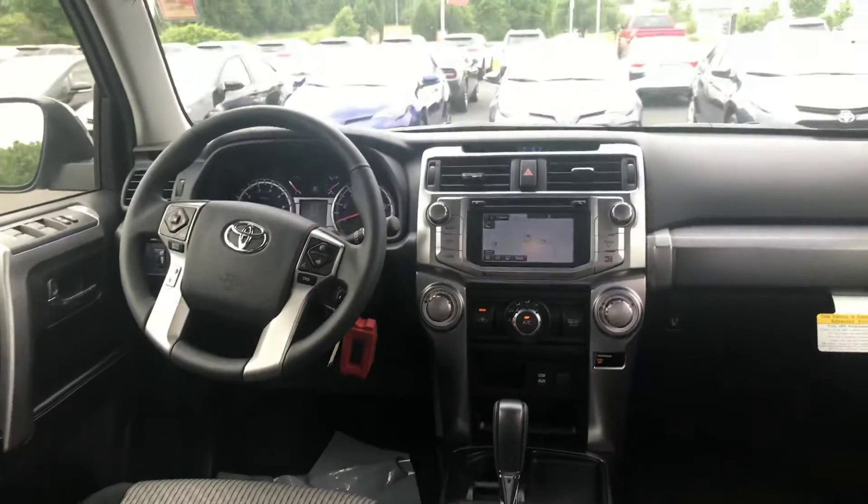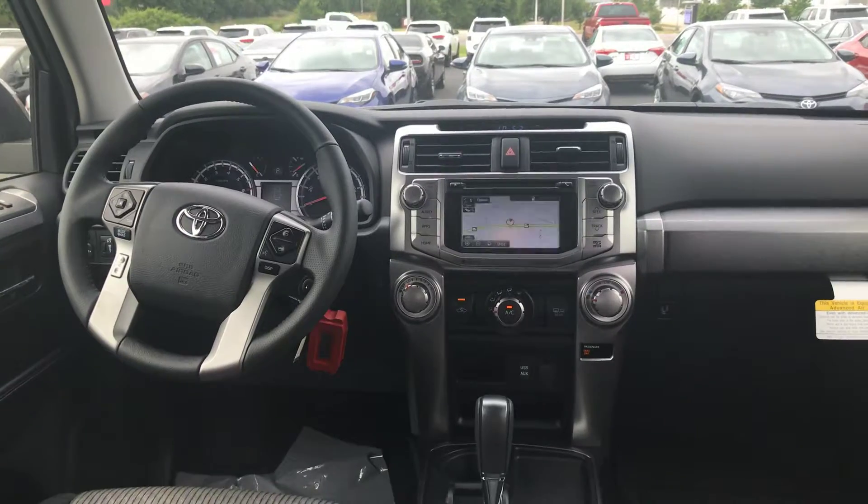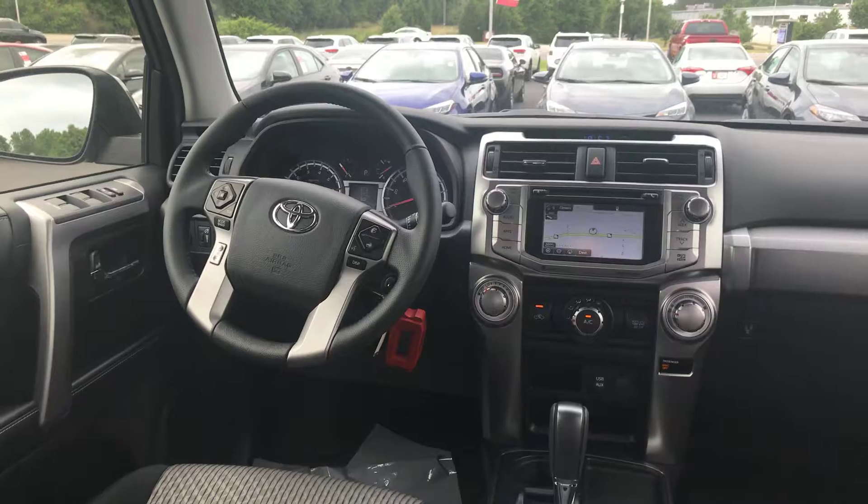You also have your touchscreen AM, FM, XM, CD player, backup camera, Bluetooth, traffic, weather, navigation. You have your keyless entry, and Bluetooth and audio controls on your steering.